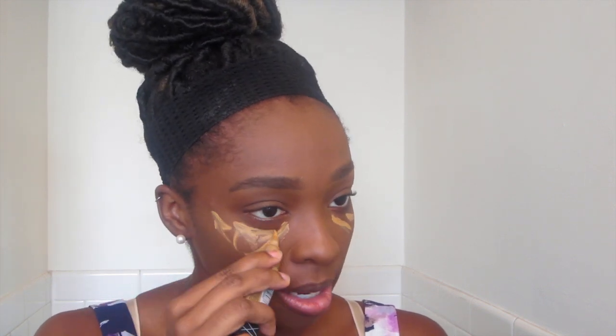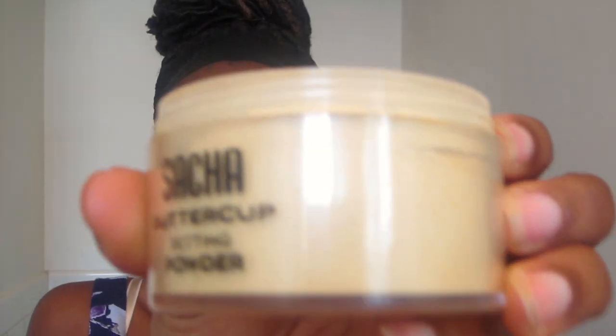Moving on to highlighting and contouring. I'm using the LA Girl Pro Concealer to highlight because my under-eye area is darker than the rest of my face — that's where my discoloration is. I'm placing it under my eyes and then blending it out with my beauty blender. Then I'm using the Sacha Buttercup setting powder right where I highlighted: under my eyes, the bridge of my nose, my cupid's bow, and my chin to set it.